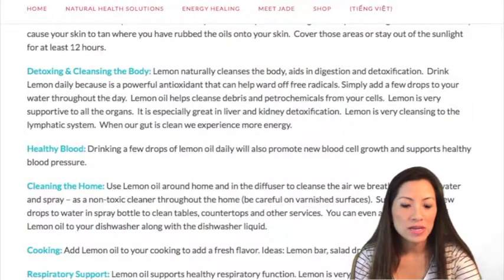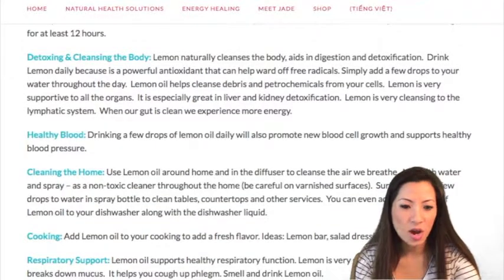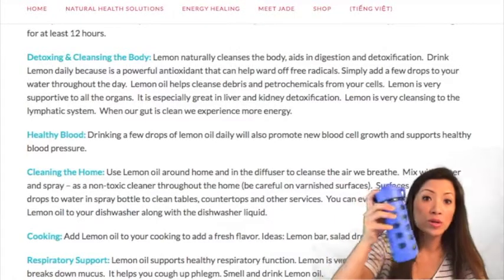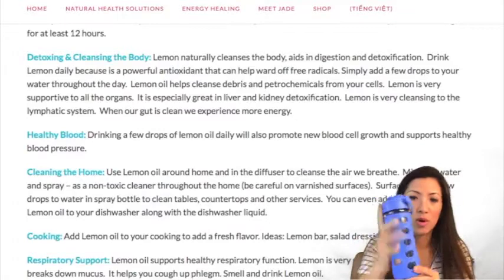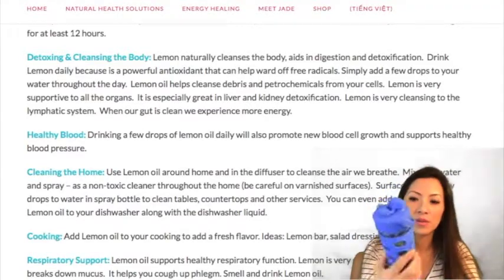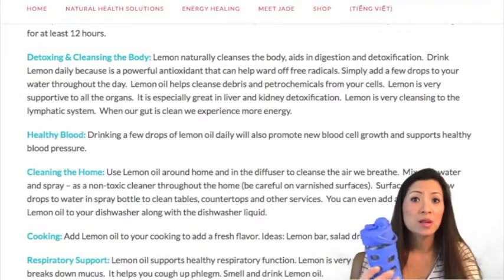Drink lemon oil because it's a very powerful antioxidant that can ward off free radicals. Simply add a few drops to your water throughout the day — and remember you want to use glass. I have this glass water bottle with a silicone covering that fits in my purse. Just a couple of drops, then refill your drink and add another couple of drops if you want throughout the day.